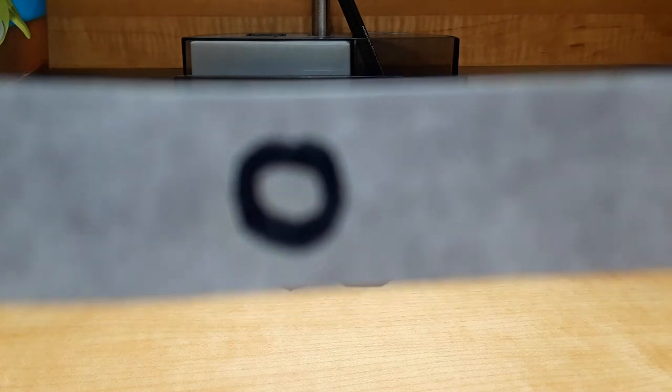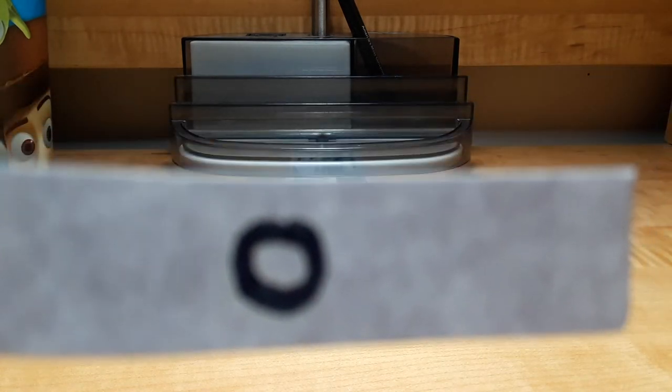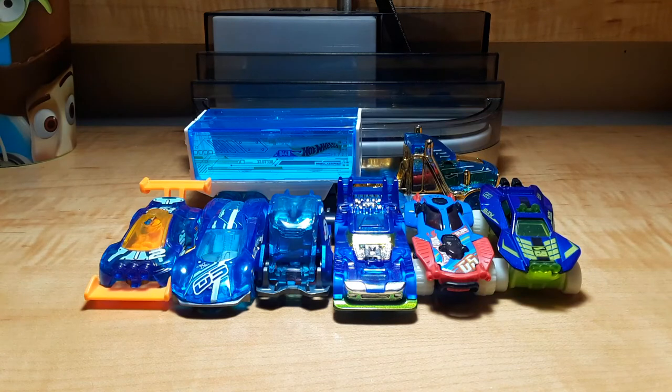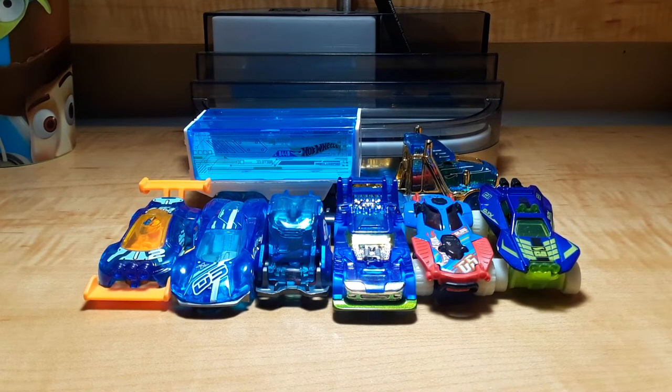Which models have white bodies? Winning Formula and Warp Speeder. Which models have blue bodies? Speed Hauler, Rising Heat, Crescendo, Hologram, Two Timer, Dunasaur, and Sandivore.